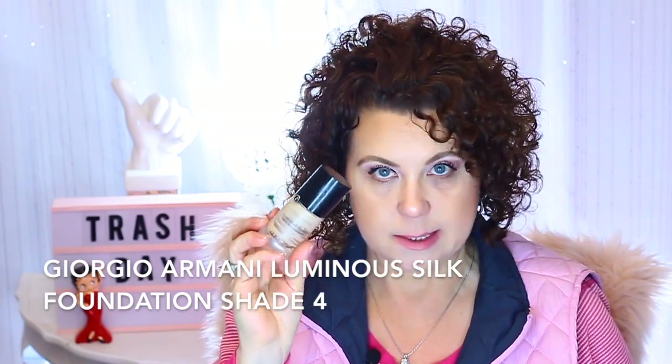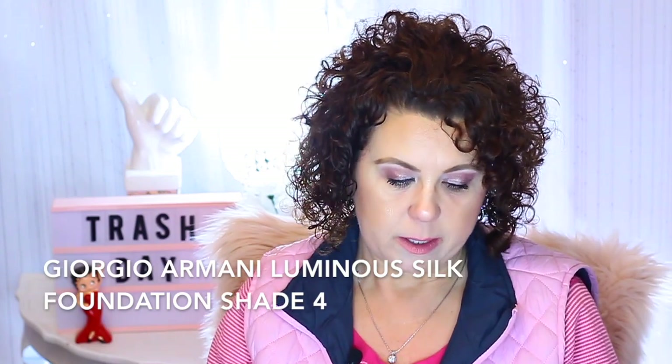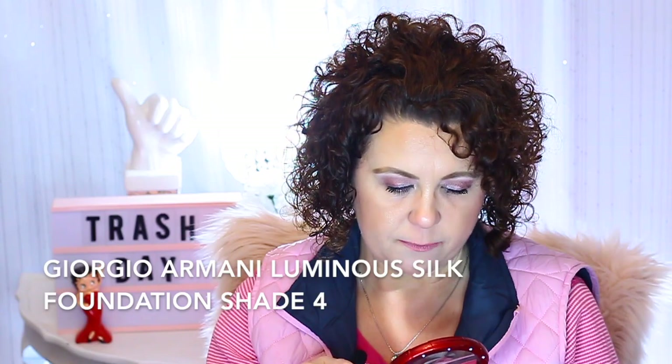This was a product I was really trying hard to use up before it went bad because it's very expensive — it's the Giorgio Armani Luminous Silk Foundation in color 4, which was really too dark for me. I mixed it with another foundation that was too light to make it work, and I did finish it. I really scraped the sides because I wanted to get my money's worth — I think this is like $65. It is a very nice foundation with a really pretty finish, but I'm not going to repurchase because it's too expensive.